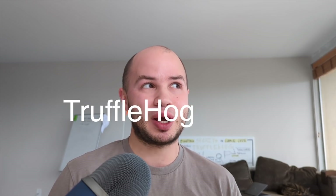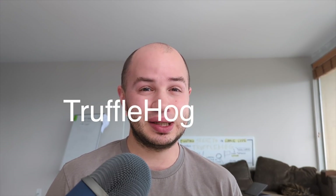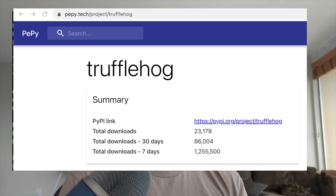Hi, my name's Dylan and about five years ago I wrote a tool called Trufflehog that identifies API keys and passwords that people accidentally commit to Git repositories. I was so humbled to watch the tool blow up in popularity over the last couple of years. It's been installed millions of times and has been used by tens of thousands of security practitioners all over the world to find countless keys scattered all over the internet.